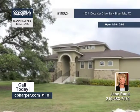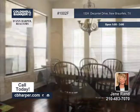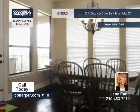Nestled in the hill country, this three bedroom, three and a half bath, custom built home is on a terrific one acre lot in Vintage Oaks at the Vineyard subdivision.